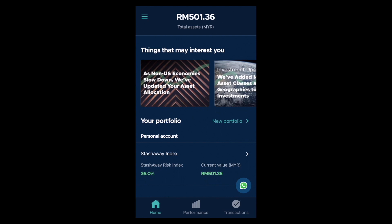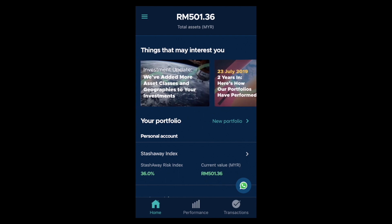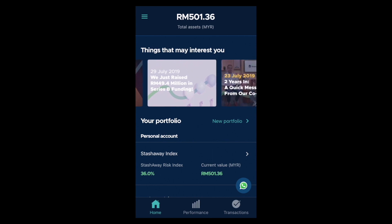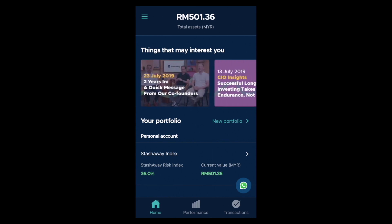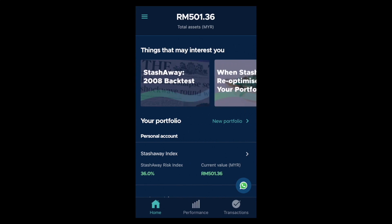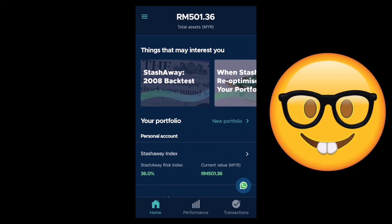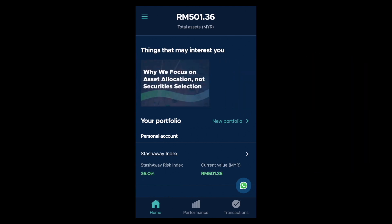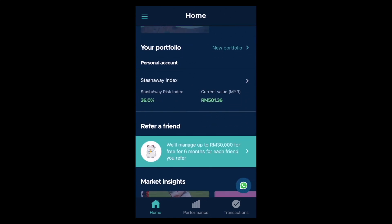There are a lot of articles written by StashAway and they actually explain quite a lot of things, so do check them out. They are pretty interesting and it's for all of you nerds out there, myself included, who really like to dig deep into how they are doing their asset allocation or the reason behind why they are doing certain things. Pretty cool.